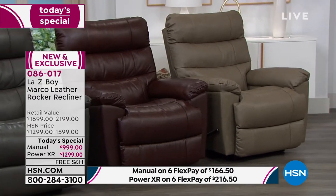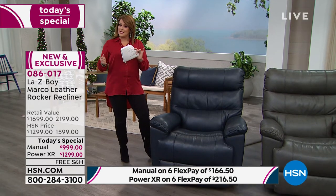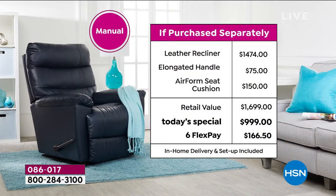With the manual, you get great upgrades including that beautiful long handle — it's going to be nice and easy to recline. You will fall asleep in this thing. Or you can go for the power recliner as well — as long as you've got electricity, you plug it in and you're ready to go. Let's talk value: this is a chair you won't find anywhere else.